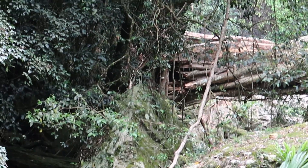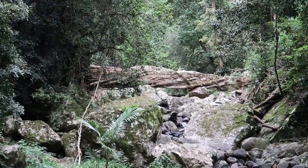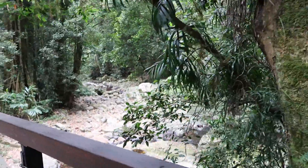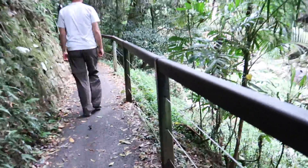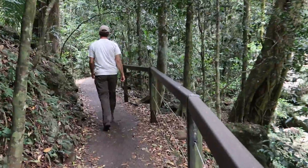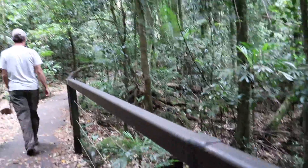That would be one to walk over — I think I could do that one. Maybe we do get to walk over that one. Maybe that's the natural bridge.